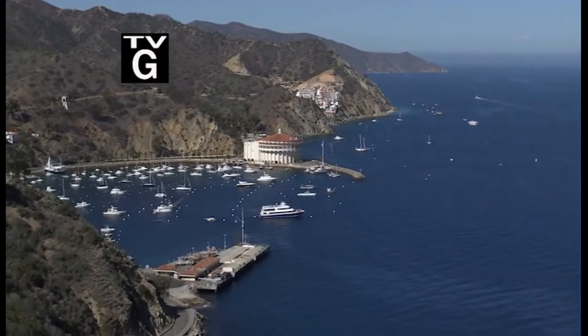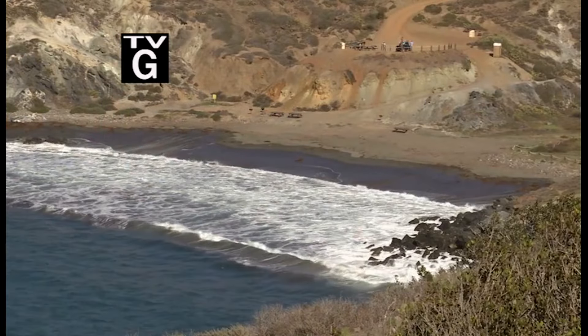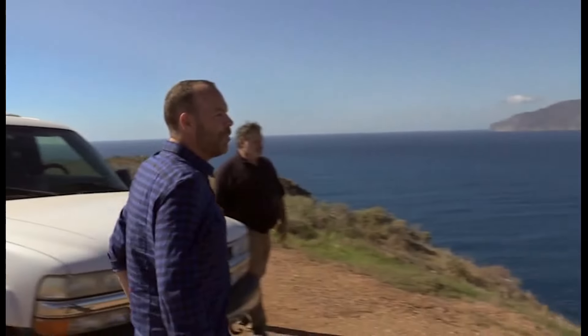Coming up on Rob on the Road, we're taking you all across the state, starting with an exclusive tour of Catalina Island. Escape the hustle and bustle of life to explore this enchanting island getaway. This is one of the most scenic spots of the island, and I see why.